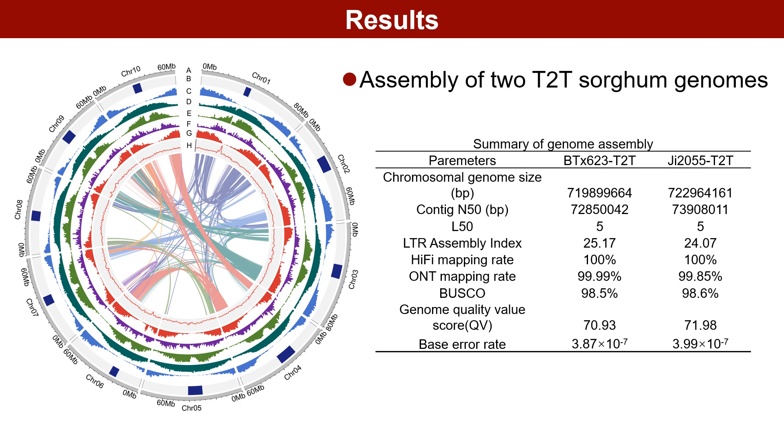BTX623v3 is a well-established model for genomic studies of sorghum, whereas G2055 serves as a key commercial variety in China. This study utilized ONT ultralong reads, PacBio HiFi reads, Hi-C reads, and Illumina reads to assemble the full genome sequences of two sorghum inbred lines, BTX623-T2T and G2055-T2T. The Contig N50 value reached 72 Mb, surpassing the BTX623v3 reference genome significantly.